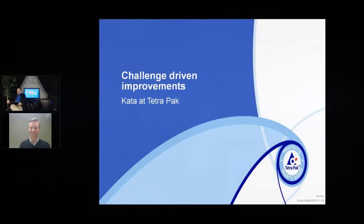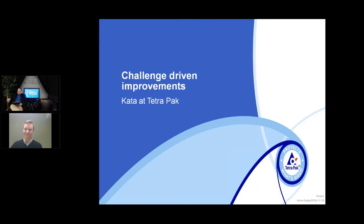Jonas is responsible for driving continuous improvement work for Tetra Pak's global package material development. He has over 12 years of experience in driving continuous improvement at Alfa Laval and in many different departments at Tetra Pak. Let me go ahead and turn things over to Jonas.